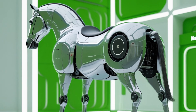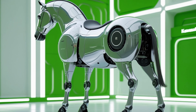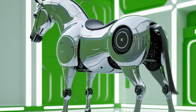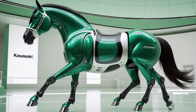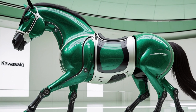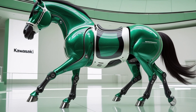Under the hood, the 2025 LeBaron offers two primary powertrain options. The first is a 2.5-liter turbocharged inline-four engine producing around 240 horsepower, paired with an eight-speed automatic transmission. This setup is tuned for smooth power delivery and efficient highway cruising, delivering a combined fuel economy of approximately 32 miles per gallon. The second option is a hybrid variant featuring a 2.0-liter engine coupled with an electric motor.